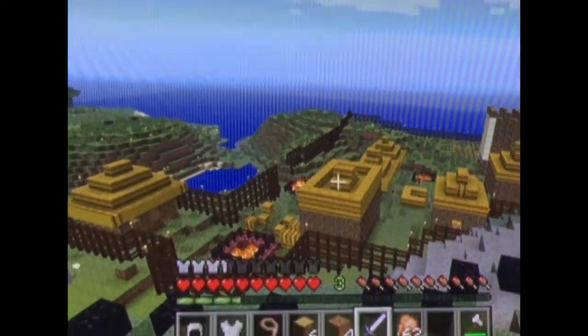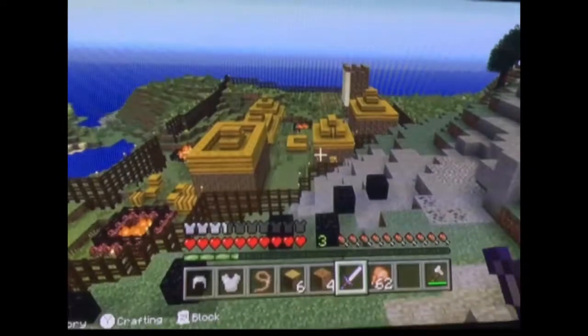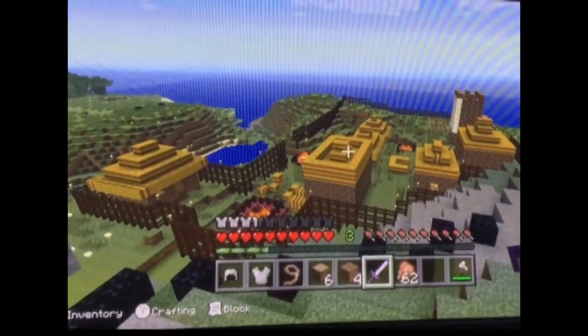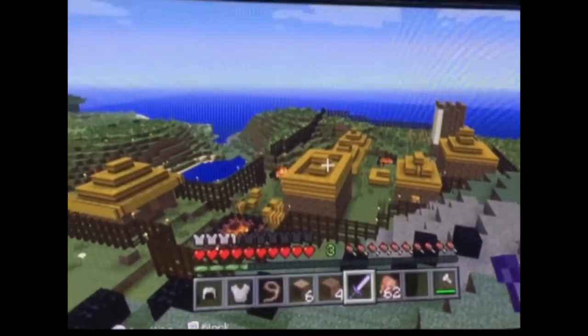Is there a fence somewhere? Yes, there is a fence to protect the village, and it goes all the way around. It takes a long time to build.